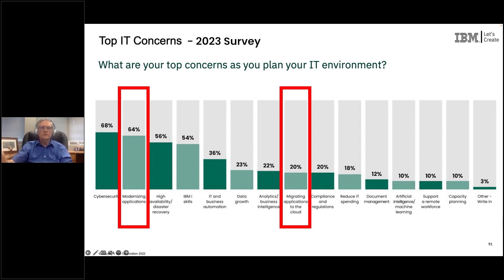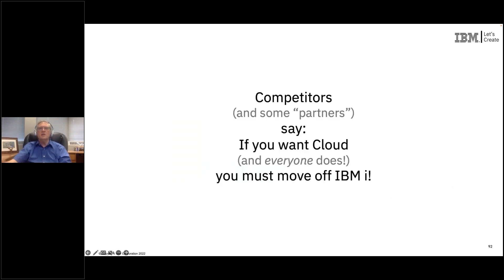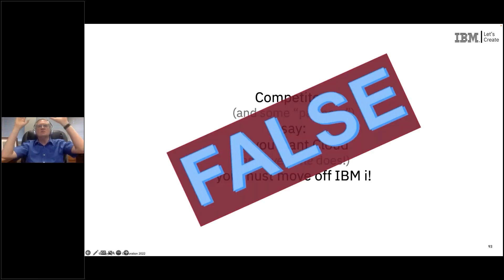In the world today, and you as a user of IBMi have probably seen this — there are plenty of competitors out there saying: do you want to do cloud? If you want to do cloud, you've got to move off of IBMi because IBMi doesn't do containers. And so, yeah, you've got to move off of IBMi. And that's just false.